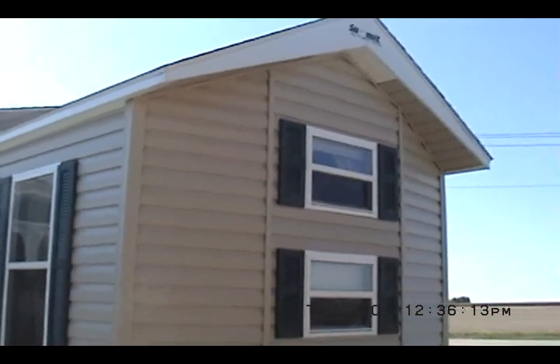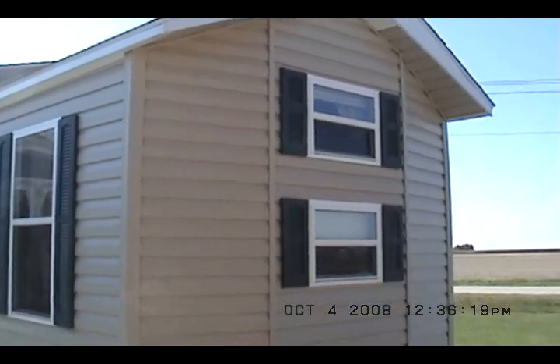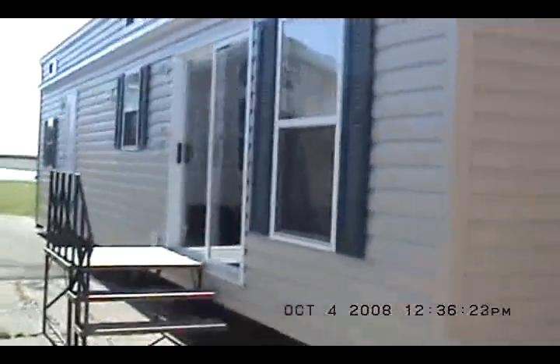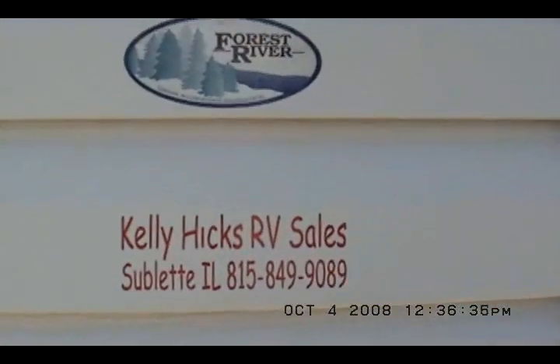Welcome to Kelly Hicks Construction in Sublette, Illinois. We're going to look at a Summit Jack and Jill Double Loft Park Model. First I'll take you around the outside. It's got metal underbelly and over-the-roof hurricane straps. Our phone number is 815-849-9089.